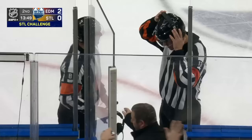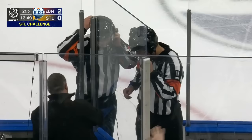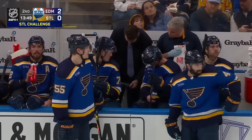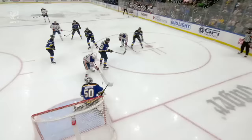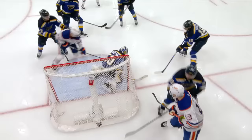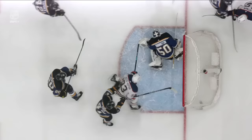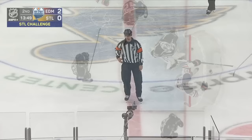Cali saw the same thing they saw on the St. Louis bench. Dave Jackson weighs in: 'Bob, I agree with Cali — there was contact. Contact was in the blue paint, Binnington was fully in the crease. Contact with the stick wasn't enough to prevent him from doing his job, but it looks like it possibly knocked the stick away from the five-hole — you see the contact, the five-hole opens. I think it's a good challenge.'